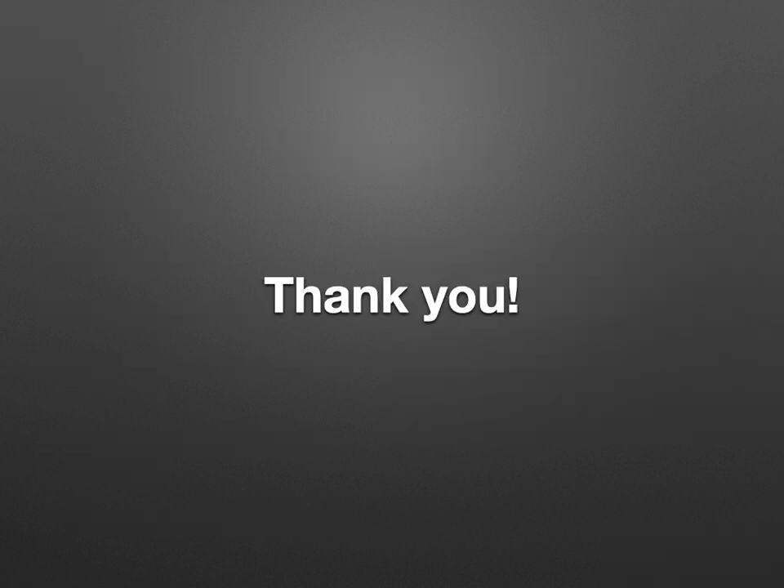Thank you very much for listening. Any questions, you can email me at gaur-atul@hotmail.com. Thank you very much.